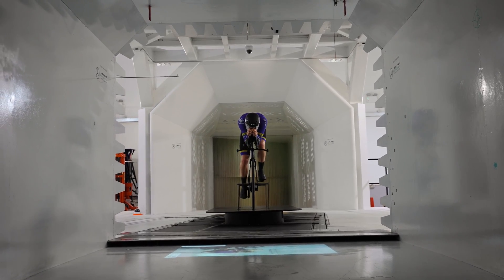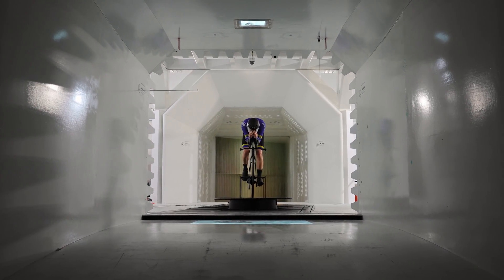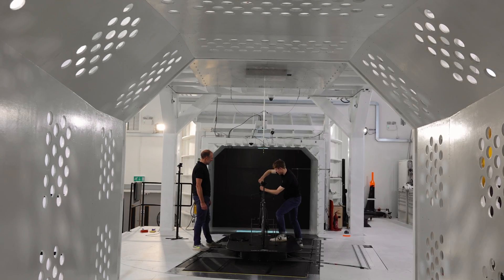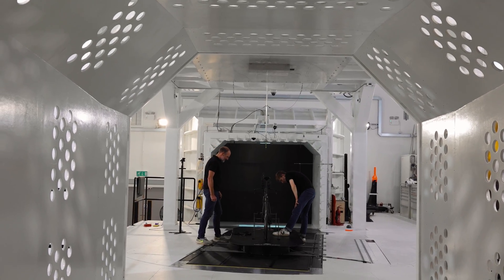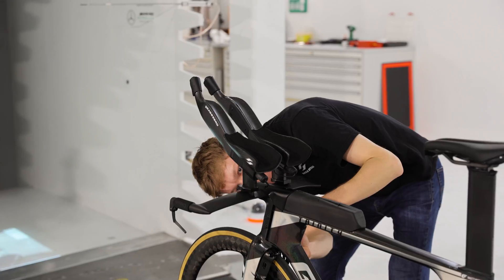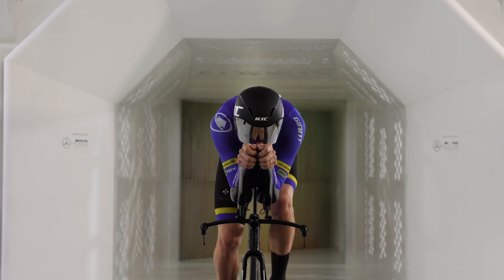You'll have a protocol that you're going to run through. Generally what happens at that point is they'll probably weigh you, weigh the bike, and make sure that the wind tunnel is running correctly. Then you'll do what they call a baseline setup. Some people will get you into the optimal aero position, but generally you just want to fall into the position you know you're going to utilize and be able to run consistently.